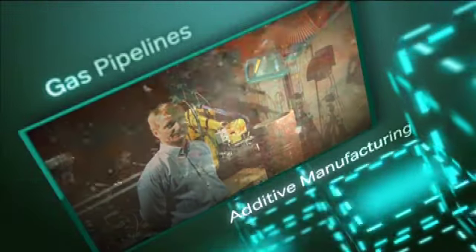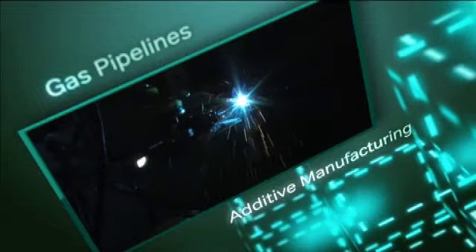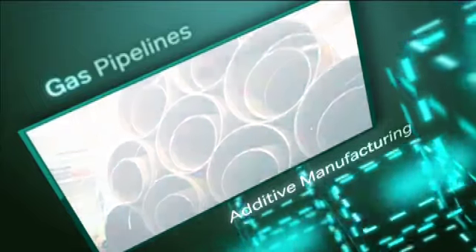One of the projects we're working on is for the Trans-Alaska Gas Pipeline. By using this technology that we're developing, we should be able to significantly reduce the cost and the impact on the environment.